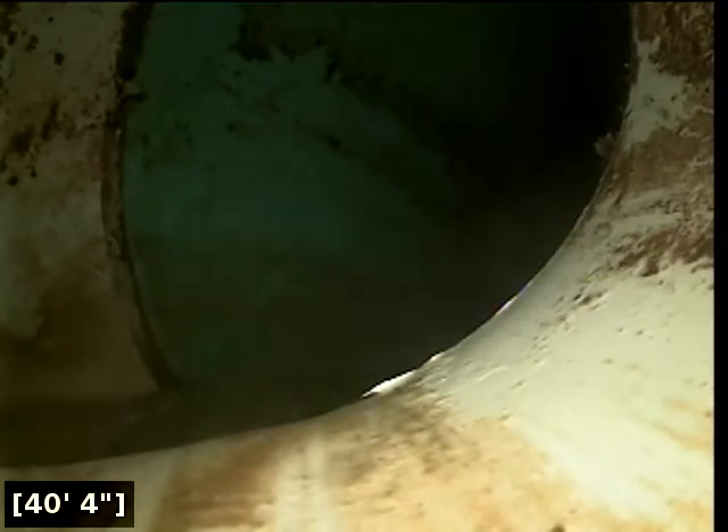Here at 40 feet, there appears to be a Y-connection — a potential party line. It appears to be located in the front yard next to the tree.